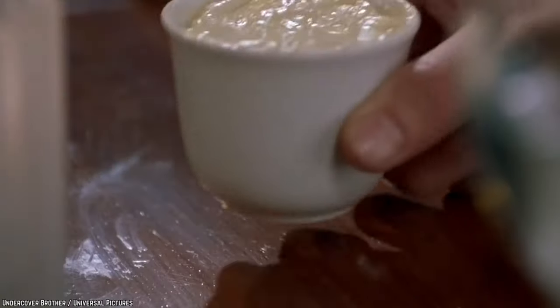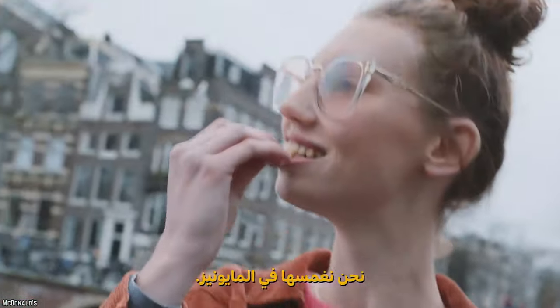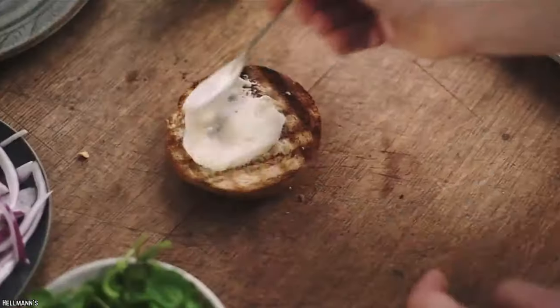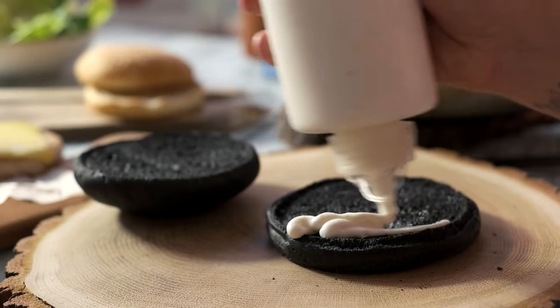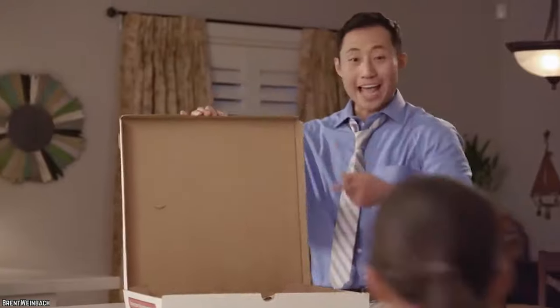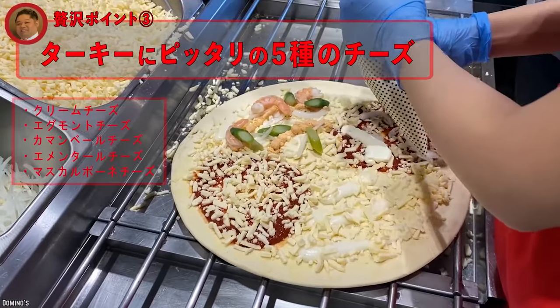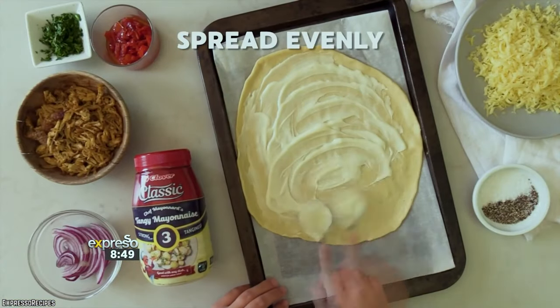Mayo Pizza. Considering some already find dipping french fries in mayonnaise disgusting, this next pizza topping is certain to turn a few stomachs. Although mayonnaise is one of the most diverse flavor profiles, the texture and nutritional value often have consumers turning away from the sauce to look for a healthier option. It seems that in Japan, this sentiment has not been extended to their pizza preferences. Mayo pizzas are so popular that Domino's has an entire line of pizza varieties that feature mayonnaise as the signature topping.